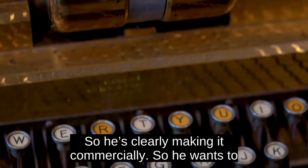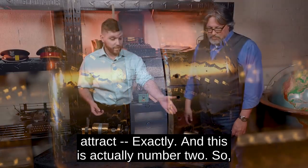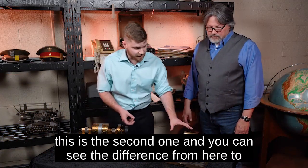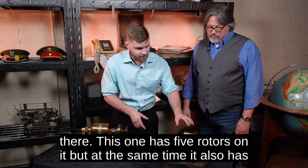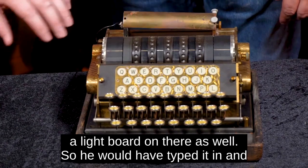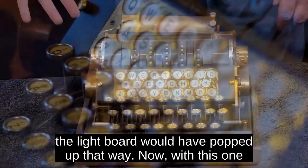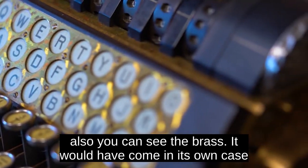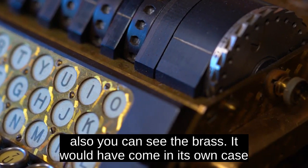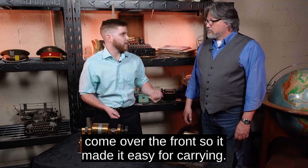And it's beautiful — he's clearly making it commercially, wanting to attract buyers. This is actually number two, the second one, and you can see the difference. This one has five rotors on it, and it also has a light board on there as well — so he would have typed it in, and the light board would have popped up that way. You can see the brass, and it would have come in its own case as well. We do have part of the case here as the base, and it would have come over the front, making it easy for carrying.